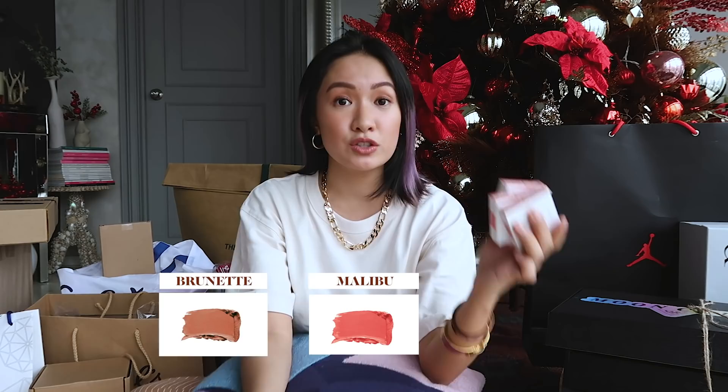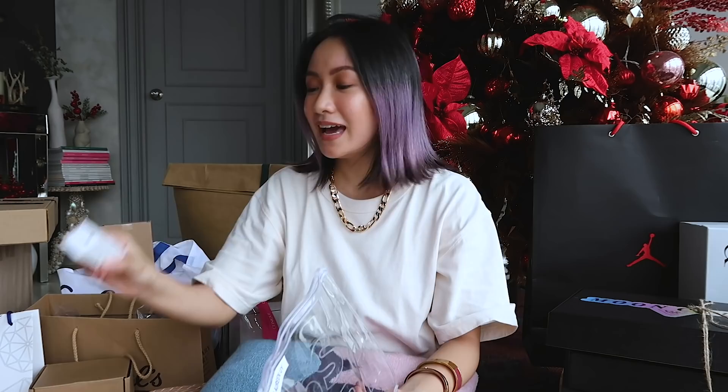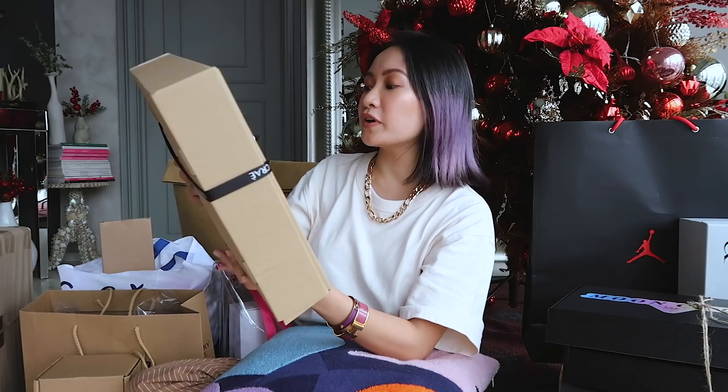I am such a fan of their lip mousse — I use it! This is Fatal, All That, and Sweet Talk. You also got the cream blush in Brunette Malibu and Tutu — the cream blushes are so gorgeous. One swipe and it lasts the whole day. And of course the makeup serum. Thank you Isian Company!